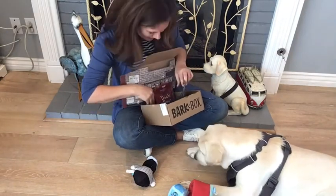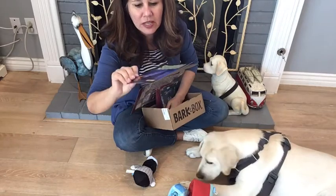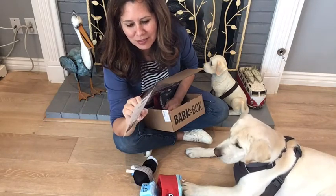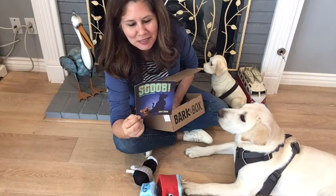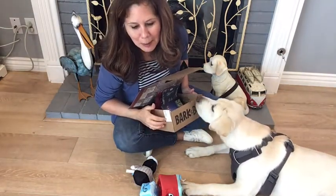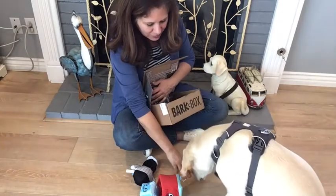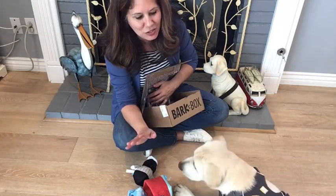I can definitely smell the fish in this. And there is also this one called Scoob — it looks like there is a movie coming out around May 2020. I love watching movies in movie theaters and I would love to watch this animation. I also want to say that I have seen BarkBox in the store — I believe it was PetSmart. So BarkBox is getting out into the stores, just to let you know, if you just need a toy.